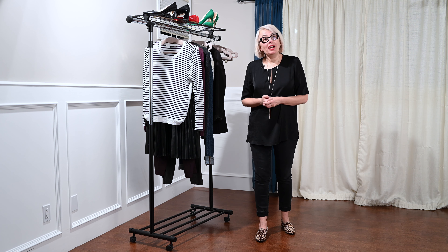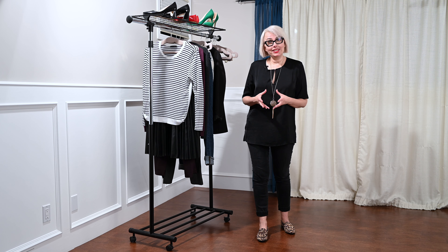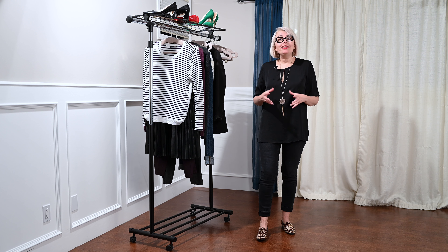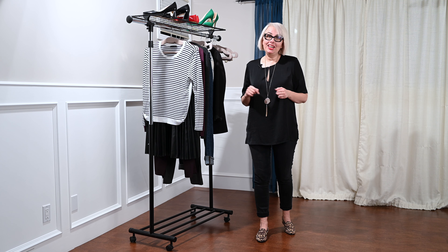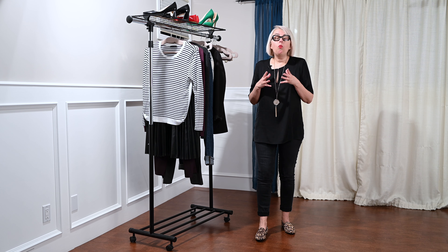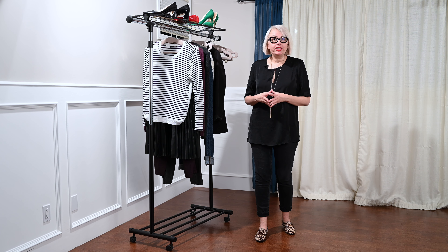Hey! How many times do we stand in front of our closets, absolutely paralyzed and pretty much lost in the messy — let's admit it — closets that most of us have, thinking about what I am going to wear today. Stressed.